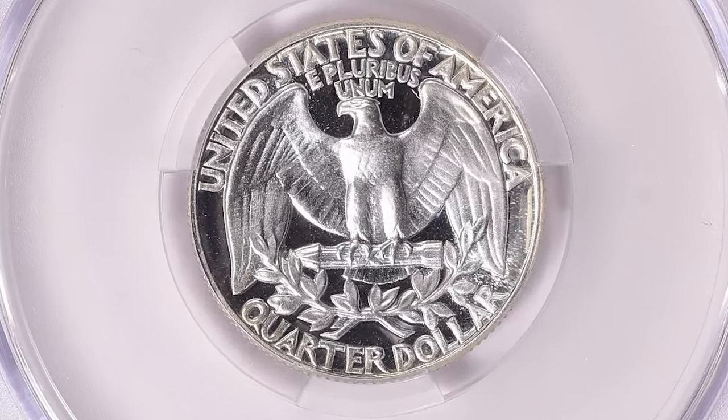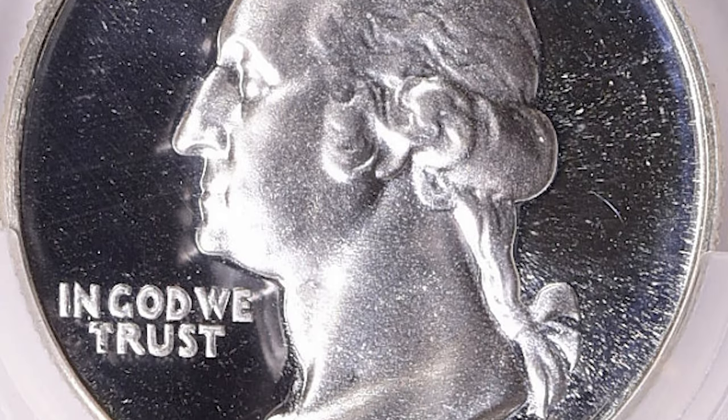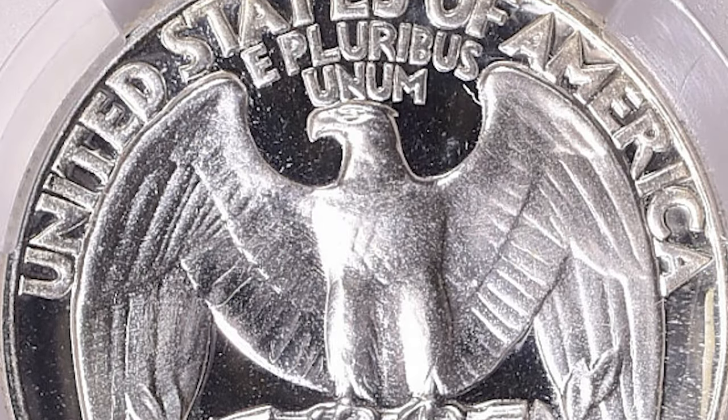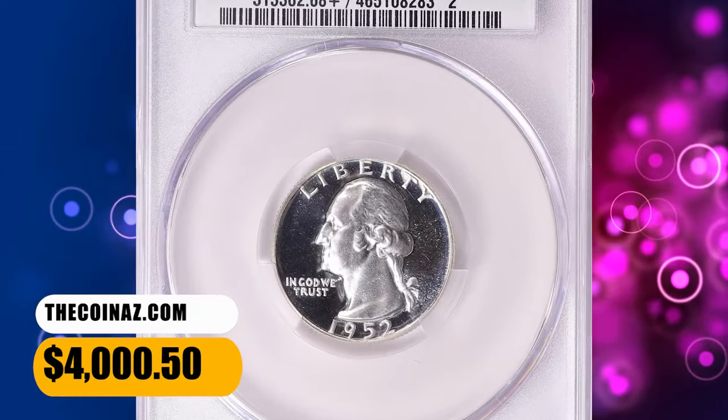Consequently, all 1952 Proof Quarters struck from this die also contained the S-Mint mark on the eagle's chest. Because of the prominent S-Mint mark located on the eagle's chest, this popular variety is now widely recognized as the Superbird variety. It was sold for $4,000.50 with buyer's fee.